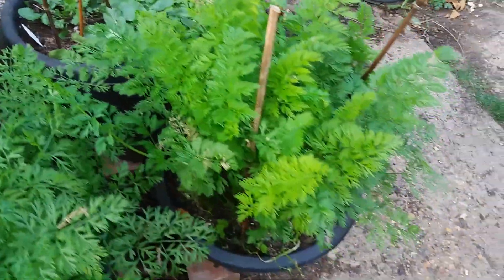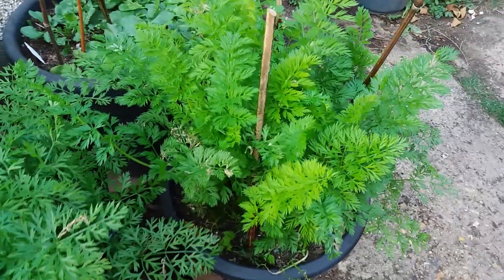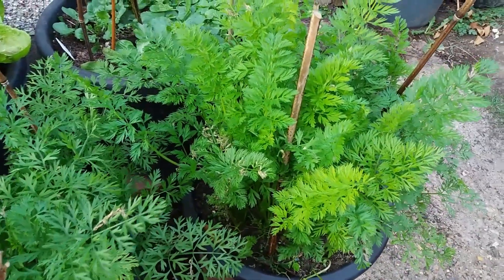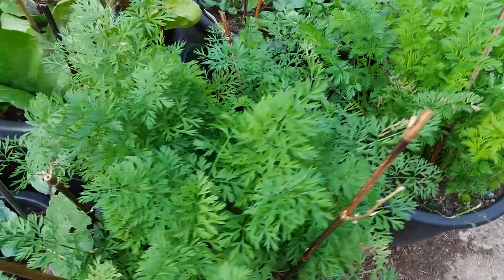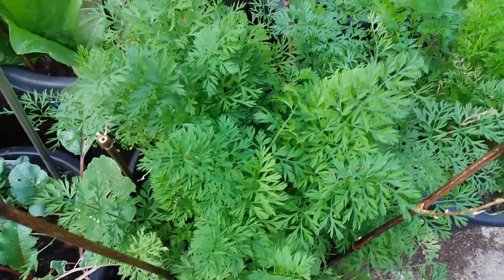In the front I have some carrots called Autumn King and I'm hoping that I haven't sown them too late and that I will get a crop by maybe October. And here is Chantenay Red Cord, another carrot.